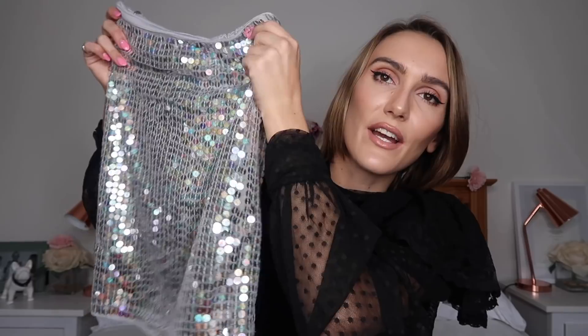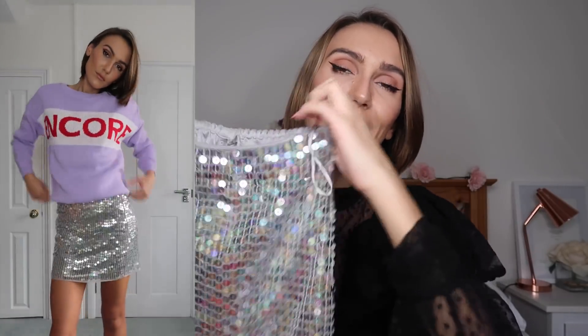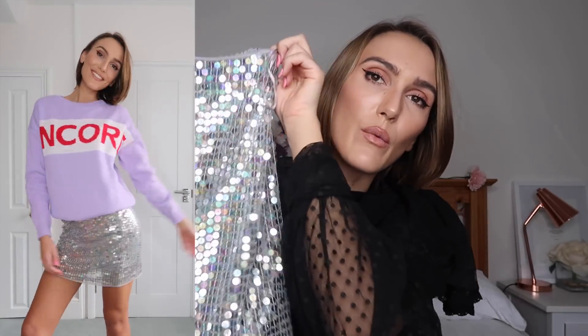Still on the sequined vibe but toned back a little bit. This is a style I haven't done before. If you're having a drinks party and you don't want to go head-to-toe sequin, I found this sequin skirt on ASOS — I got it in an eight. It's a mini skirt, quite elasticated, so you can wear it high-waisted or on your hips. Just a really nice silvery skirt — a good piece to pair with many different things.